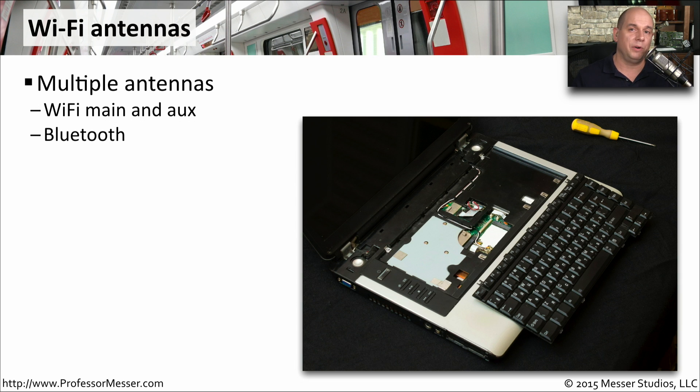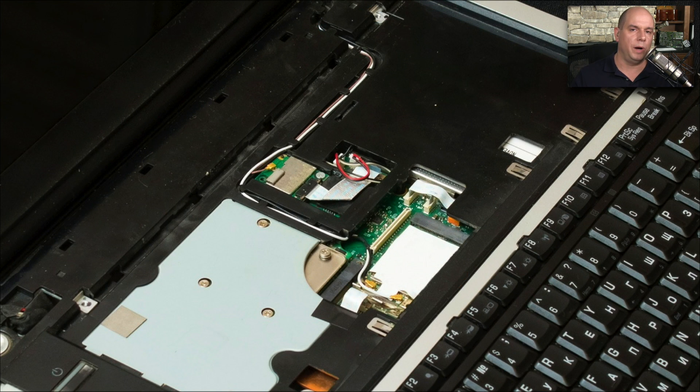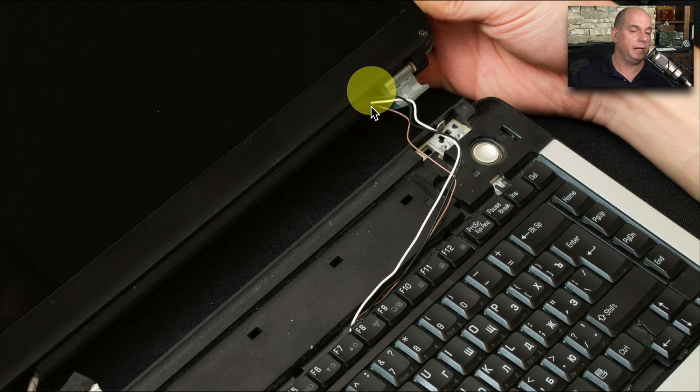On a laptop display, there are a number of different wireless antennas. For your 802.11 networks, you have a Wi-Fi main and an auxiliary antenna wire, and you'll also need an antenna wire for Bluetooth. These antenna wires are an important component because the display is the highest point on your laptop, so the antenna wires wrap around the outside of the LCD display. You can see underneath the keyboard is an 802.11 wireless adapter, with a main and auxiliary antenna wire that wrap around until reaching the display, where they wrap around the outside to get as much signal as possible.